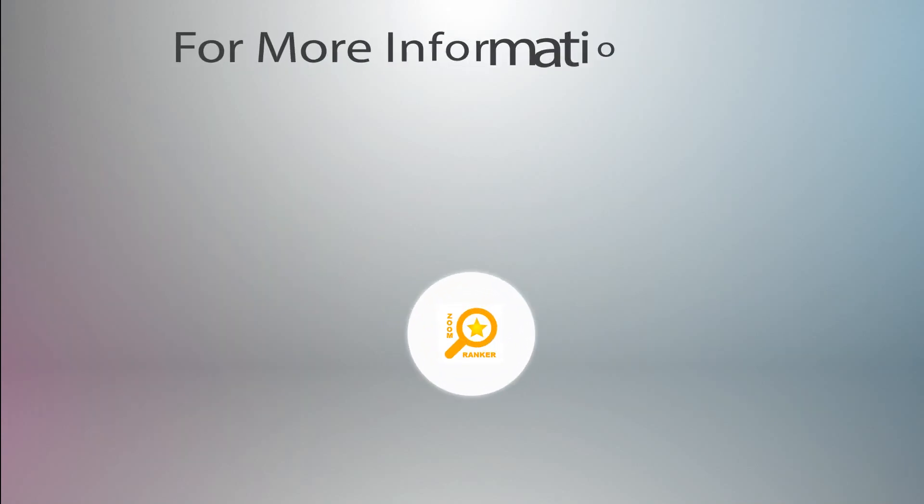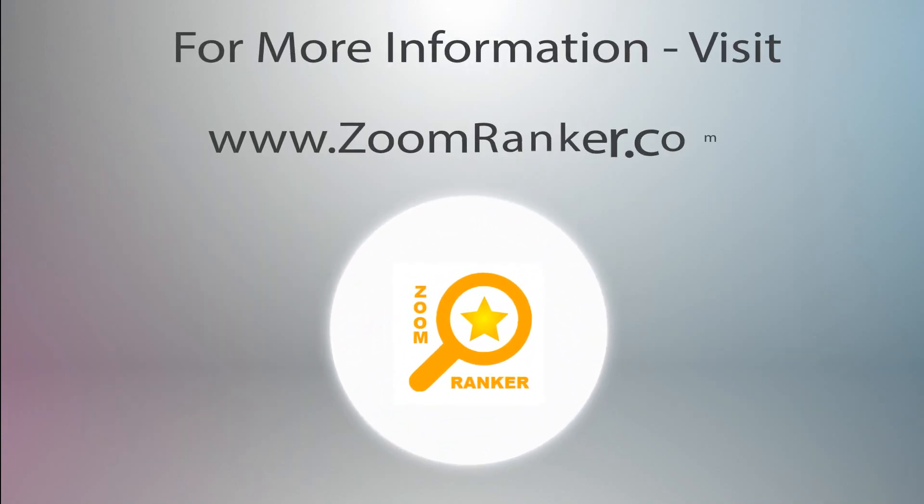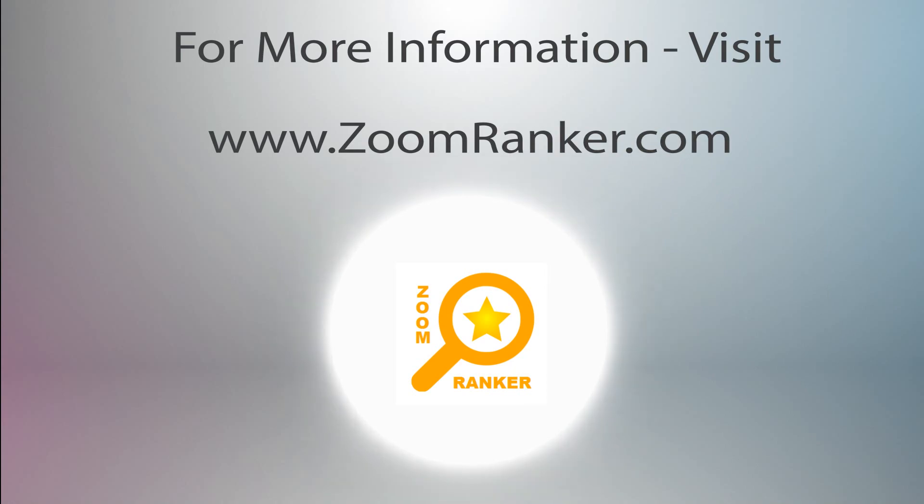For more information, visit www.zoomranker.com.